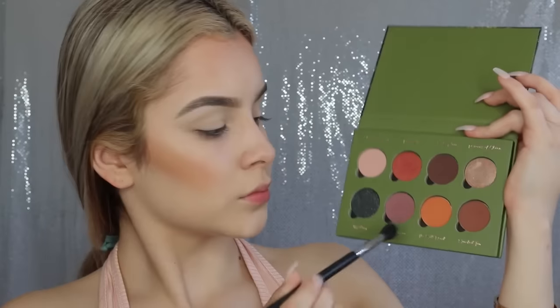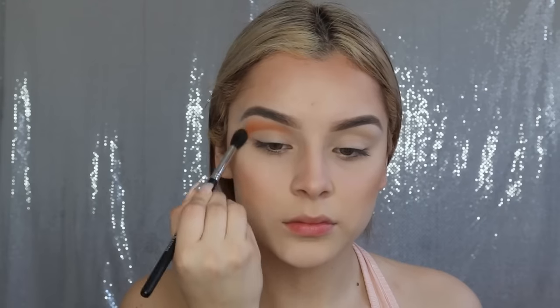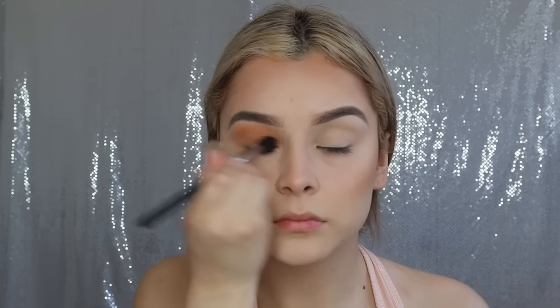For primer, I'm going to be taking my Urban Decay Eyeshadow Primer Potion in the shade Eden. For today's look, I'm going to be using Velvet 59's The Exotic Lotus Palette. The first shade I'm going to be taking is this beautiful orange shade, and I'm going to be taking it in windshield wiper motions above my crease but also inside my crease. Once I'm done blending, I'm going to take the excess on my brush and swipe it across my eyelid to give it that smoky, messy type look.